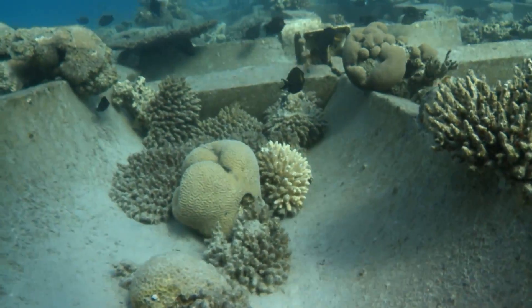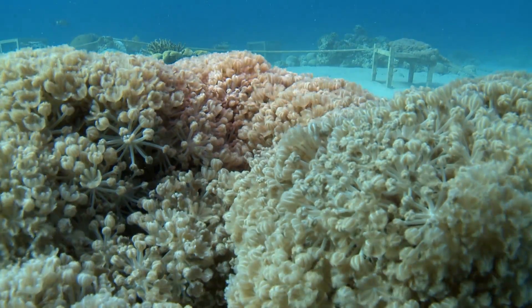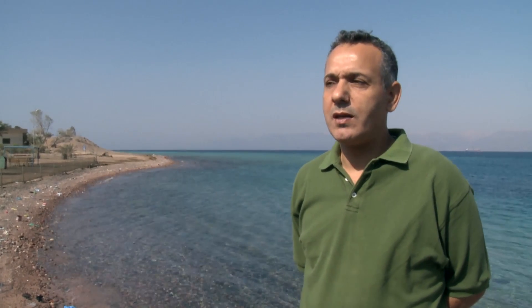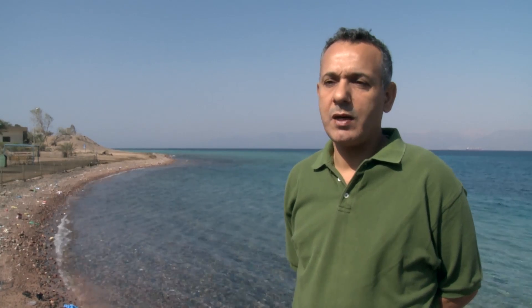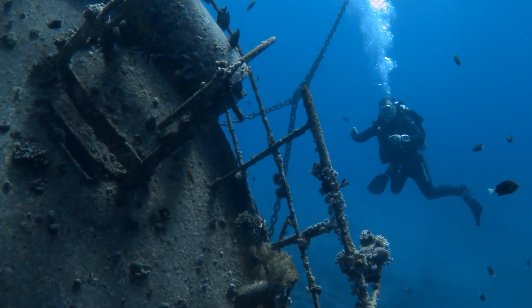First and above all is to protect natural reefs, because recreational divers usually go to natural reefs to do their recreational dives. But because they are not really experienced divers, they might physically destroy the corals while being in a reef.